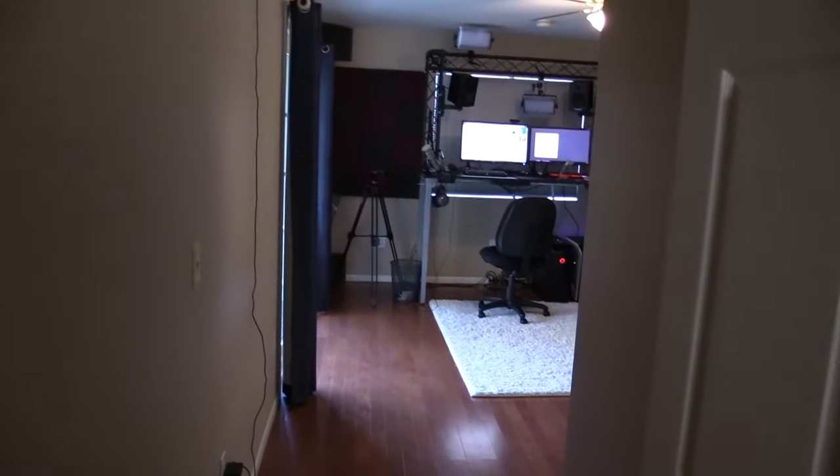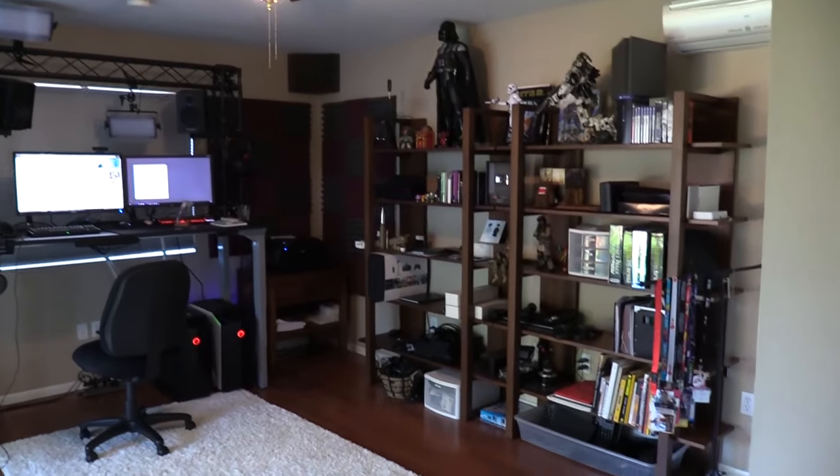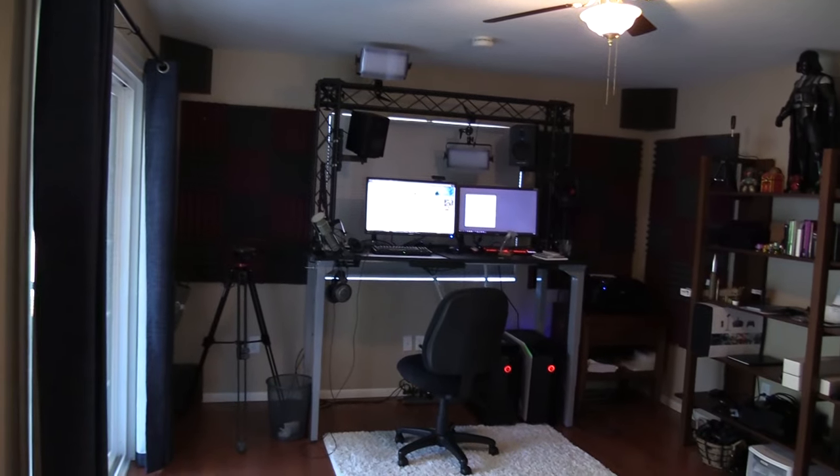Hey guys, LevelCap here and today we're going to be doing an office tour of my new gaming slash working office. Recently we moved down to San Diego so I had to get a whole new office and I think it's a bit of an upgrade from my last one.